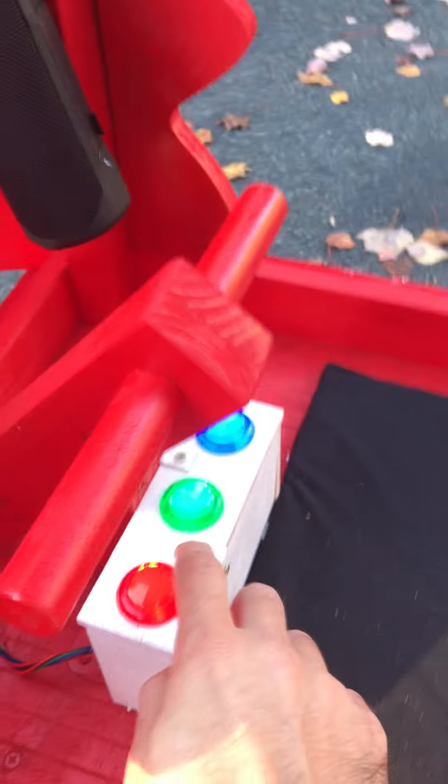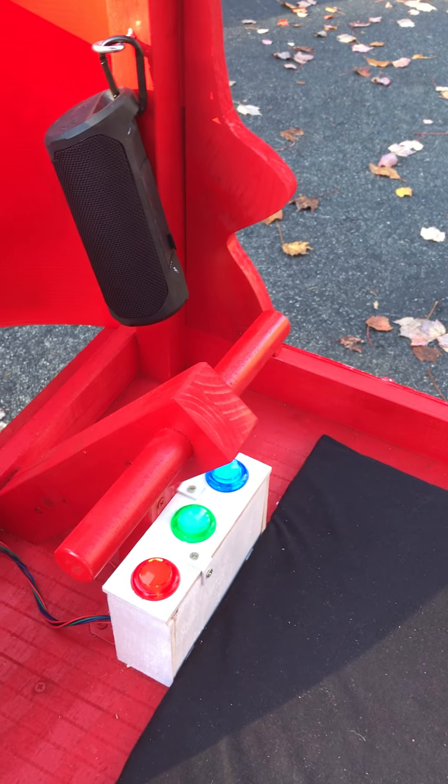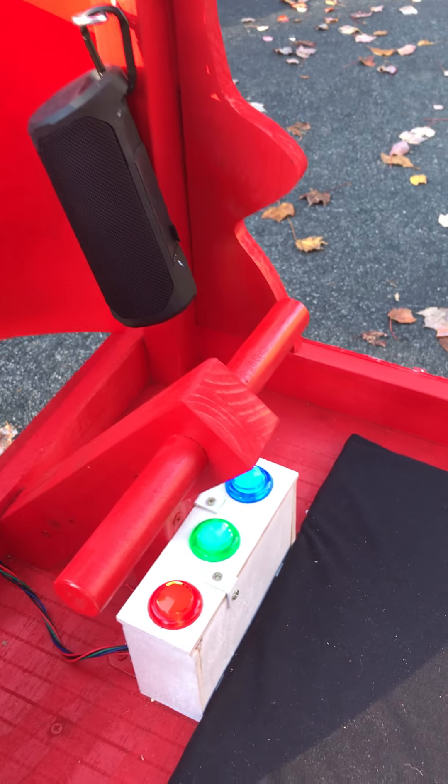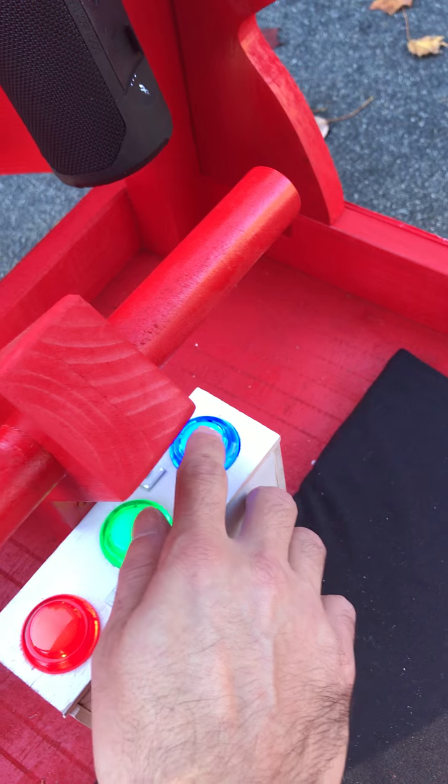There's a red button that controls the headlights, which is kind of hard to see in the daytime but they're on right now. There's a green button to play a ding ding sound, and then the blue button cycles through a bunch of songs. I think everyone will recognize this one.